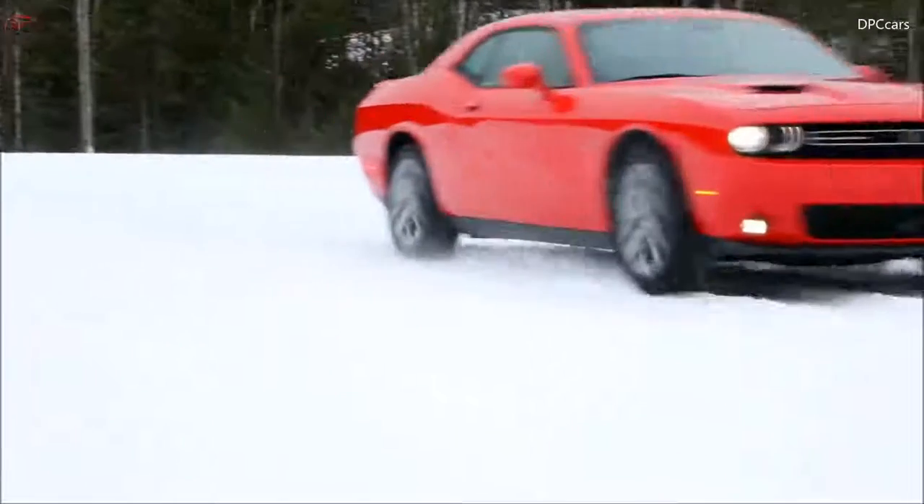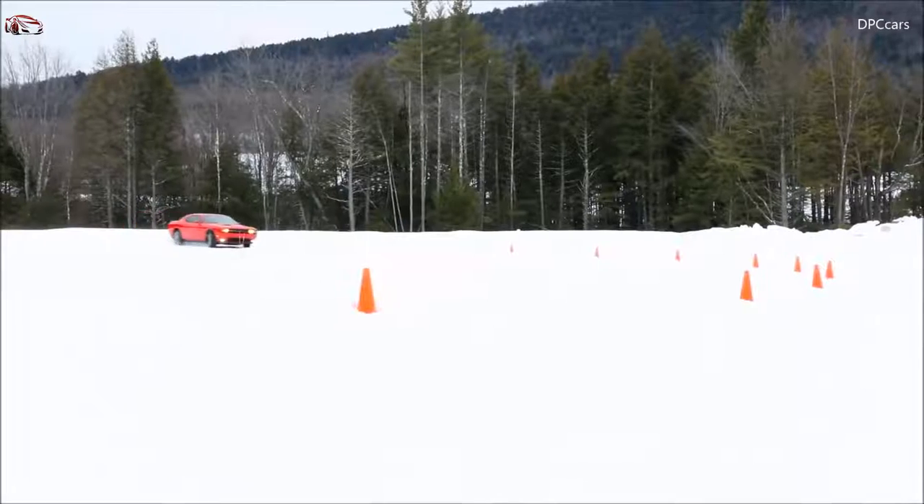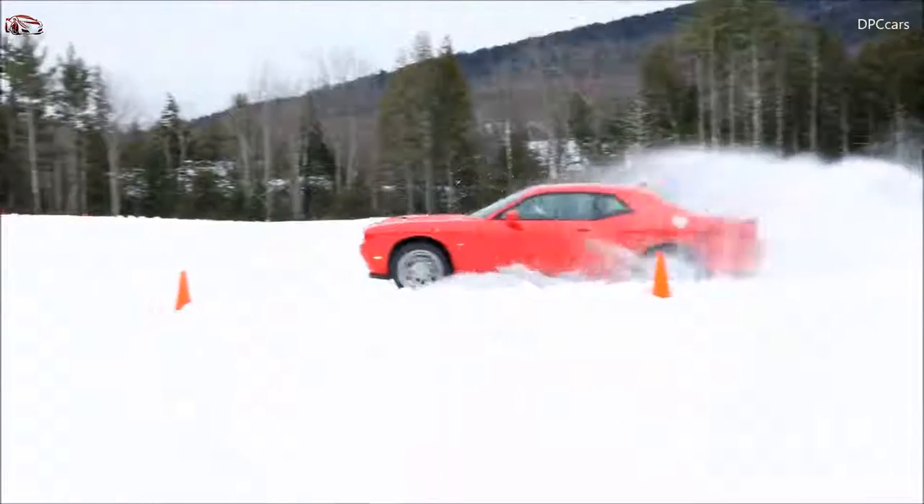When sensors indicate the need for additional traction, the system automatically engages the front axle, instantly transitioning the Challenger GT into AWD mode.